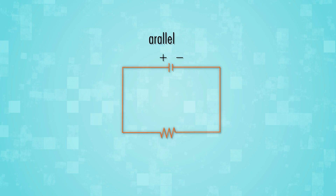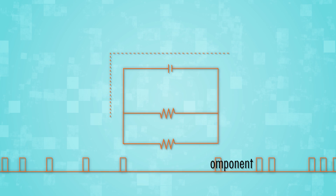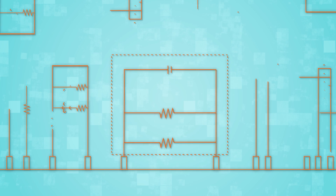But in a parallel circuit, there is more than one pathway. Components are parts that can be added to build a more complex circuit. Remember, the circuit needs to be complete.